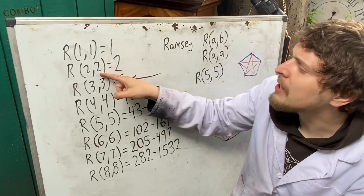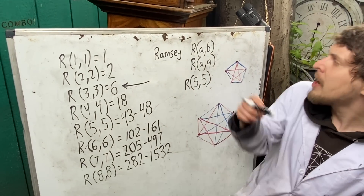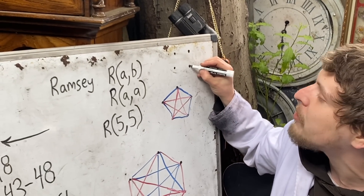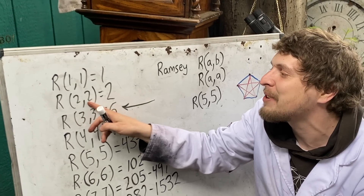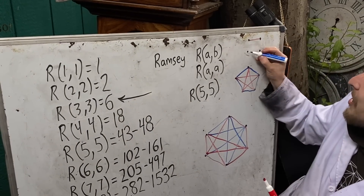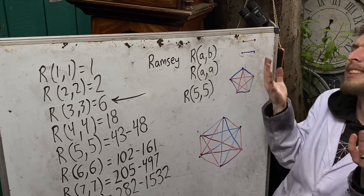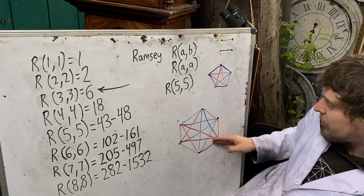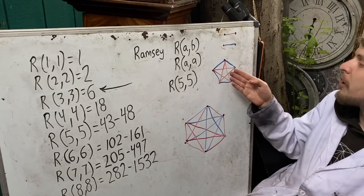Going back to the second diagonal Ramsey number: R(2,2) asks what is the minimum number of dots such that regardless of the red-blue coloration, you're guaranteed either two dots connected blue or two connected red. It only takes two dots — since those are the only two possible colorations, and in either case two dots share the same color connection. Somewhat trivial. But to guarantee three dots all sharing a color required six, because with fewer there were colorations where that wasn't the case.